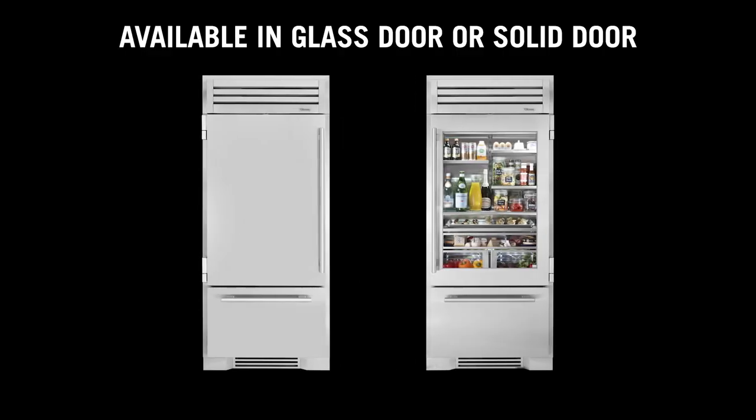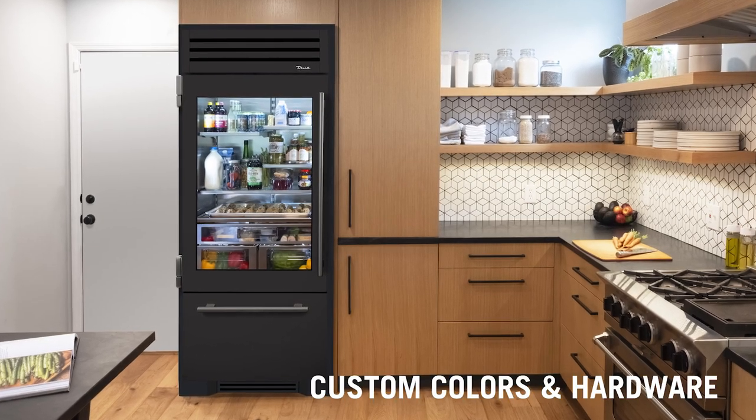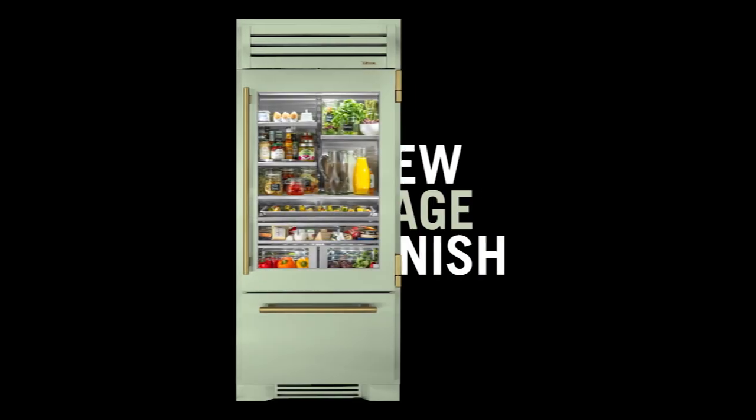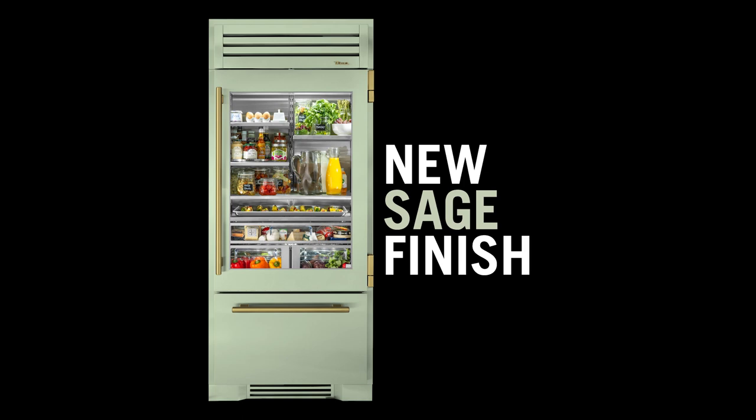Available in both glass door or solid, they are hinge-specific, so please double-check when ordering. They're available with custom colors and hardware, like this stunning ultra-matte black and pewter, or our 2022 color of the year, sage with brass.